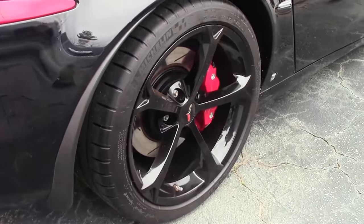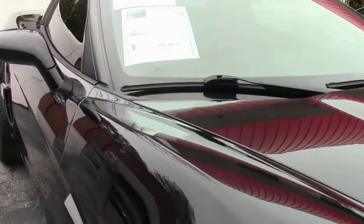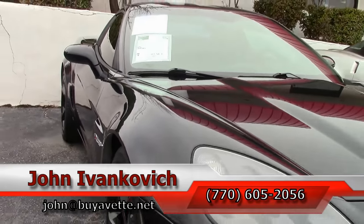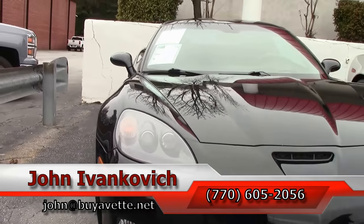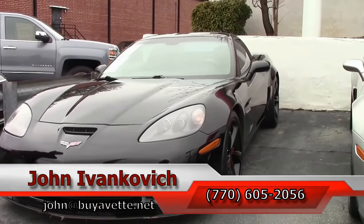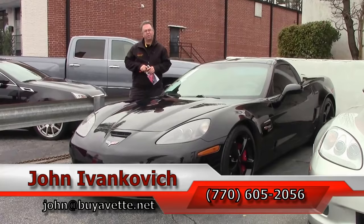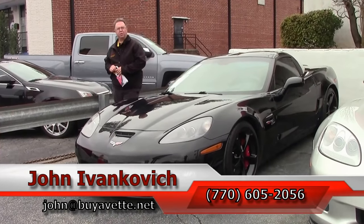A great car at a great price, a lot of fun. As always, 770-605-2056 or john at buyavette.net. If you'd like to know more about this or any of the hundreds of Corvettes and classic cars in stock, I would be glad to help you. Subscribe to the YouTube channel so you can see all of our new inventory first. And we'll see you all out on the road.